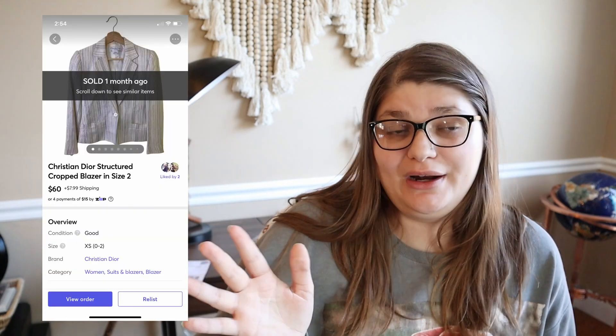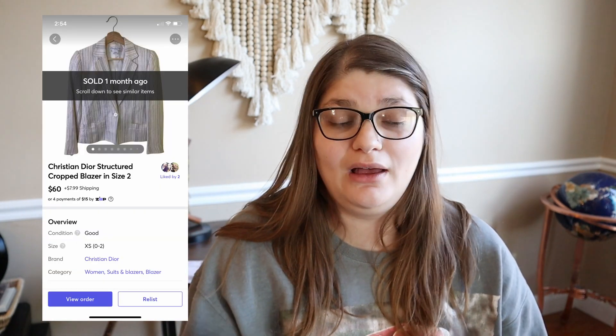The last thing I sold on Mercari was this Christian Dior blazer. A lot of you told me when I picked this up in a thrift haul that Dior things have sat for you — if that's the case, I'd suggest trying Mercari or eBay to see if that moves it. That happened for me: we got some interest on Poshmark but it sold on Mercari for $60. My husband found that Dior blazer at a local Goodwill for $5, and we made $51.96 from that sale on Mercari.